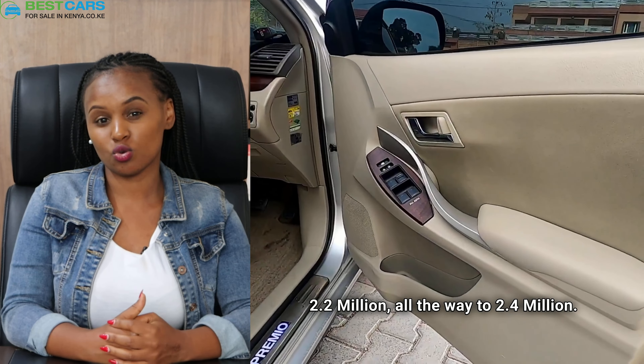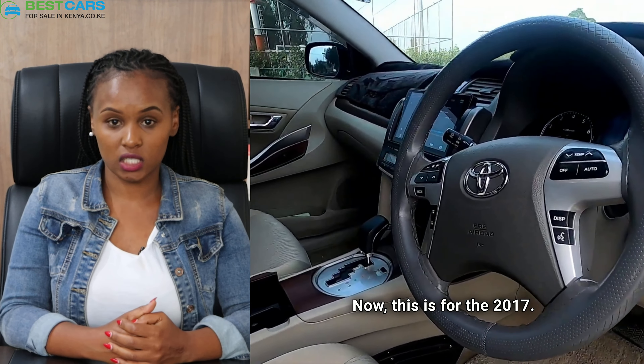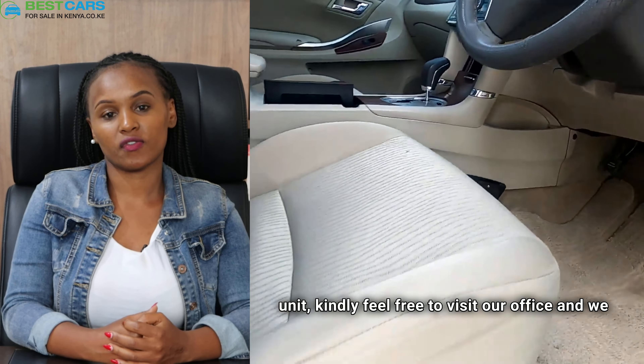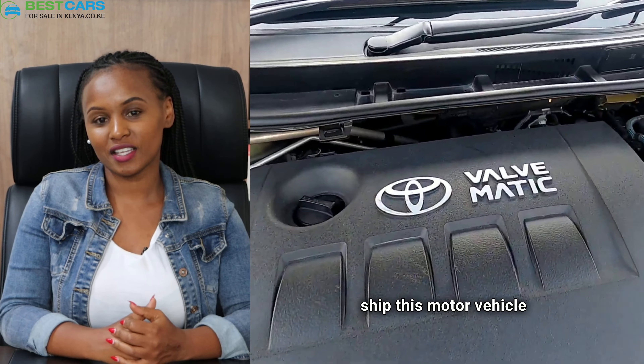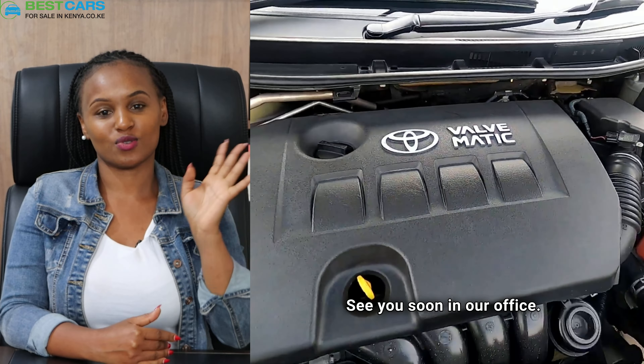The cost for importing the Premio is 2.2 million to 2.4 million — this is for the 2017 model. If you'd like a quote for 2018 or any other unit, kindly feel free to visit our office and we will be delighted to assist you ship this motor vehicle or any other from Japan to Kenya. See you soon in our office!